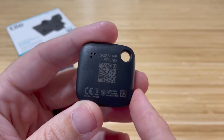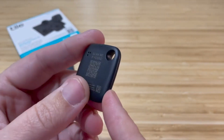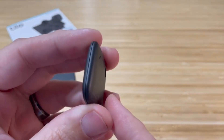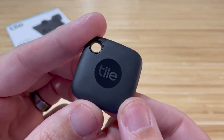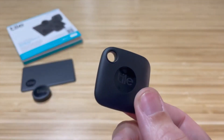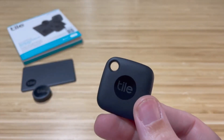If your mom often misplaces her car keys or other important items, the Tile Mate can save her time and frustration. The Tile Mate is designed to be user-friendly. Unlike Apple's AirTags, it comes with a built-in hole, making it easy to attach to keys, purses, or any other item without the need for additional accessories. This ensures that your mom can securely keep track of her belongings.